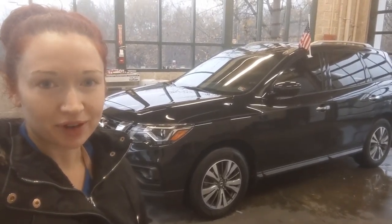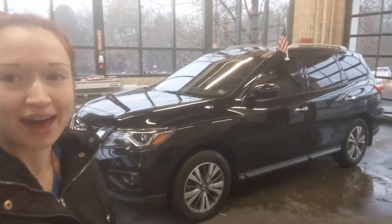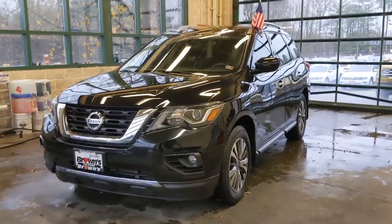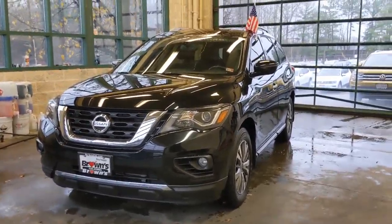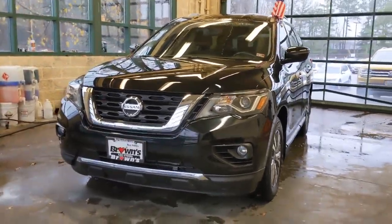Hey everyone, this is Ramey from Bronze Volkswagen. Today we'll be taking a look at the 2017 Nissan Pathfinder. The Nissan Pathfinder is shown here in this beautiful dark black — it's very shimmery and gorgeous.